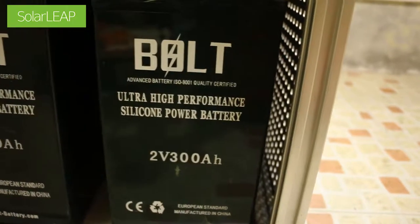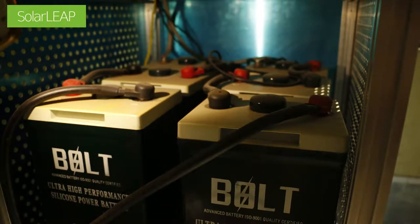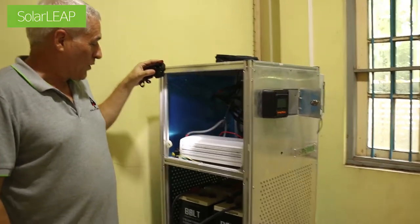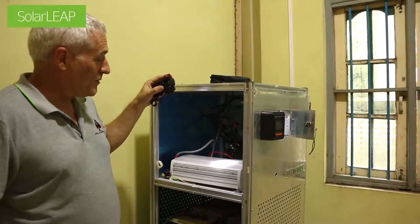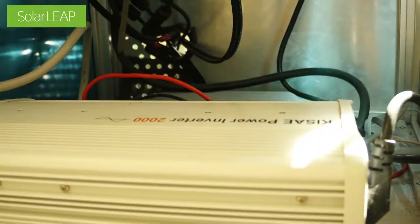These are 2 volt, 300 ampere hour each, so we end up with a 24 volt system. It basically consists of the battery pack, and then we have an inverter here which converts DC power into AC to run all the equipment and produce 2 amps of power. We also have a solar charger inside here.